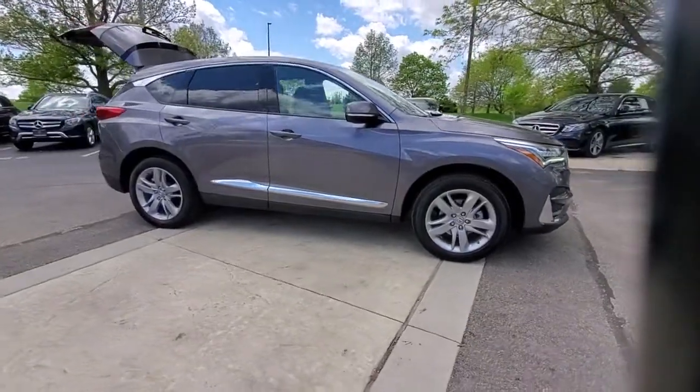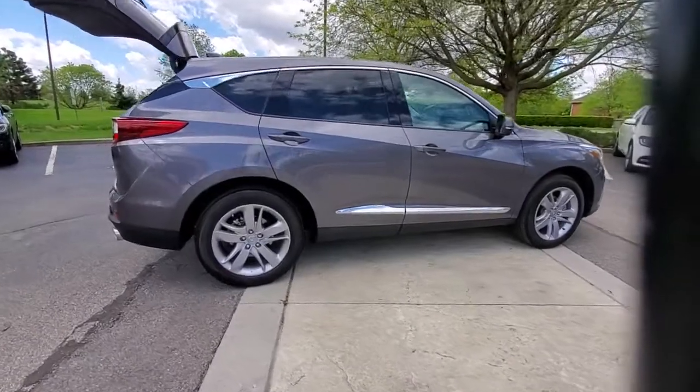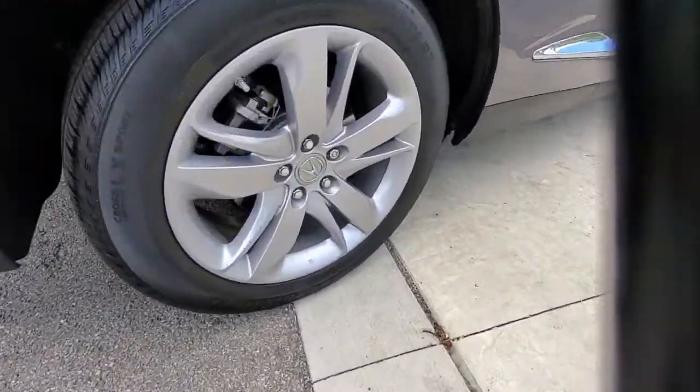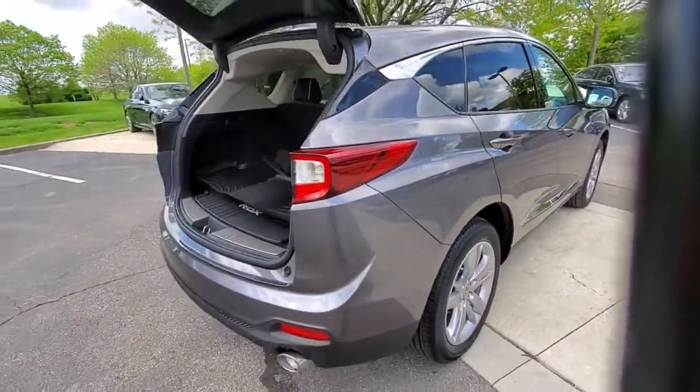Picture yourself in the 2019 Acura RDX. This vehicle still has fewer than 25,000 miles on the clock, so it won't last long. Torn between luxury and high performance? Get both in the RDX.